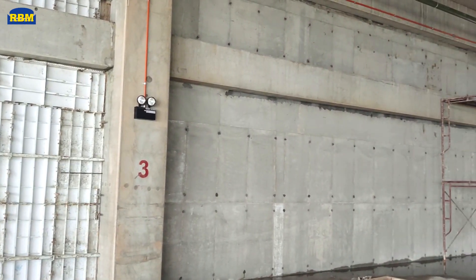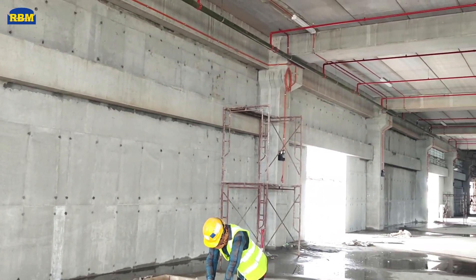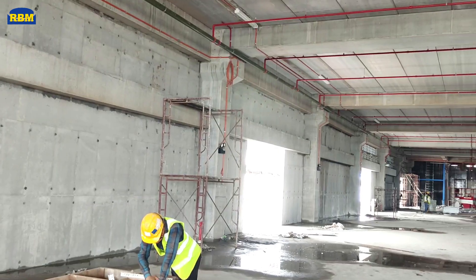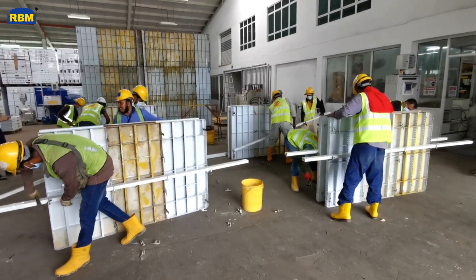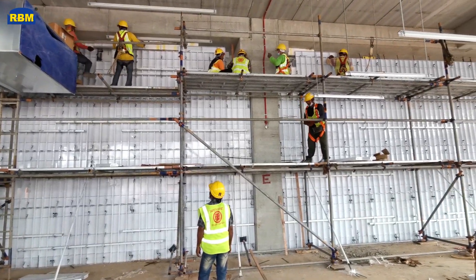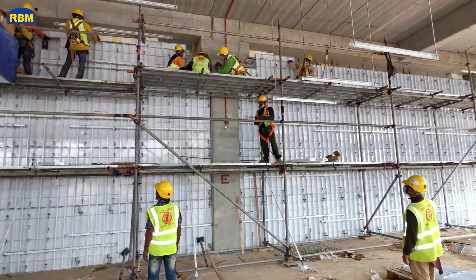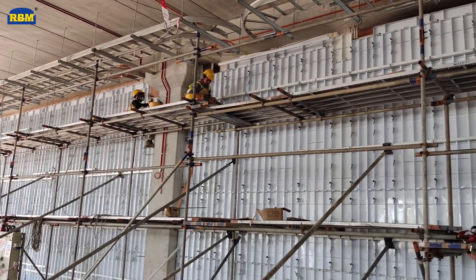RBM knows what method to use — it knows how megafactories break down into component parts and how those parts all go together. RBM teams know the solutions and provide factory and site training for customers. During the final assembly on-site, each step is carefully sequenced with teams following each other and starting the next build activity before the previous one has completed where possible.